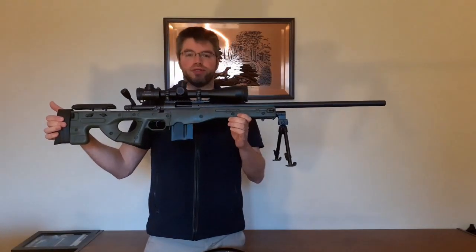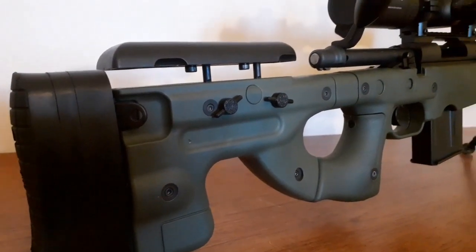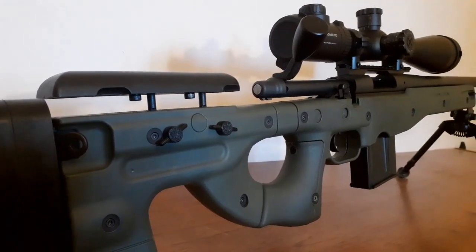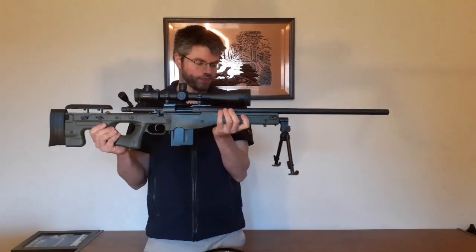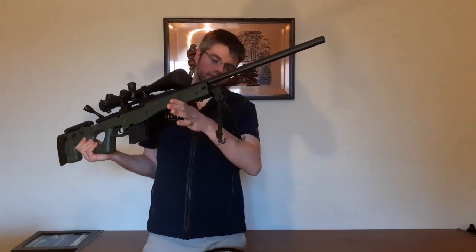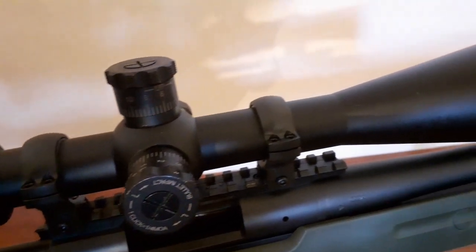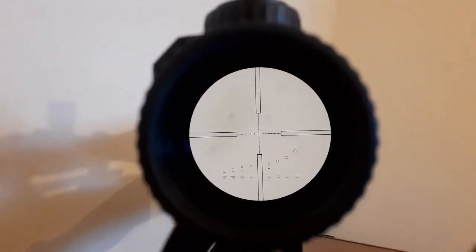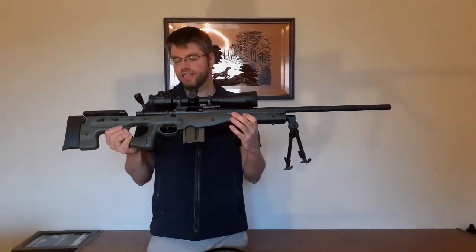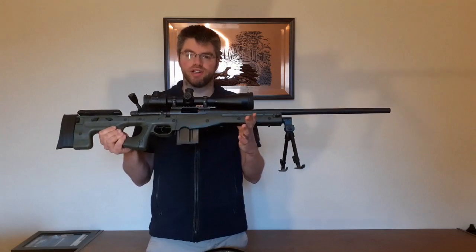I've upgraded it with the Accuracy International chassis system. This stock is from the Accuracy International AW rifle and it adds a 10-round detachable magazine. We also have on the front a Parker Hale bipod. The scope on top is a Miopter ZD Tactical 6-24x56 — that's a brilliant scope, I'm a huge fan of Miopter glass, and this is the rifle that I use primarily for long-range target shooting.